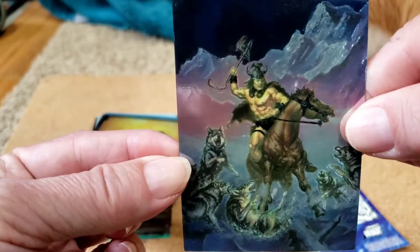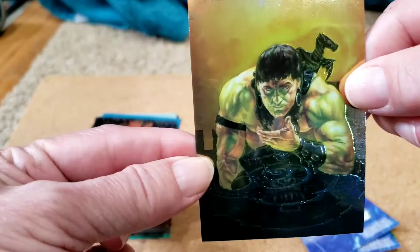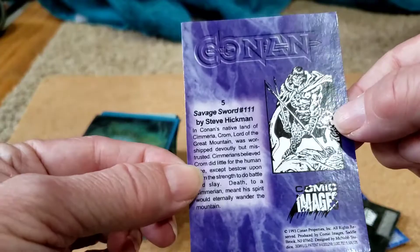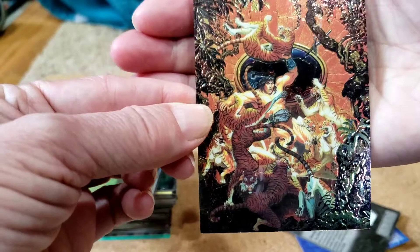Card three: Savage Sword 136 by Doug Beekman. I try to tilt these a little bit — you can see he's out there with the wolves in this one. Savage Sword 126, again Doug Beekman. These are very slippery. Savage Sword 111 by Steve Hickman. This is a beautiful cover — it's very Asian influenced, there are lots of tigers.